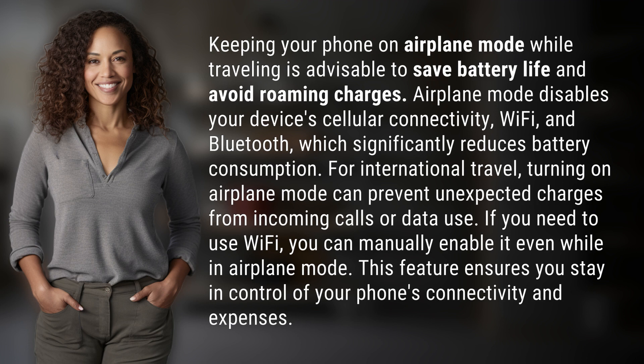If you need to use Wi-Fi, you can manually enable it even while in airplane mode. This feature ensures you stay in control of your phone's connectivity and expenses.